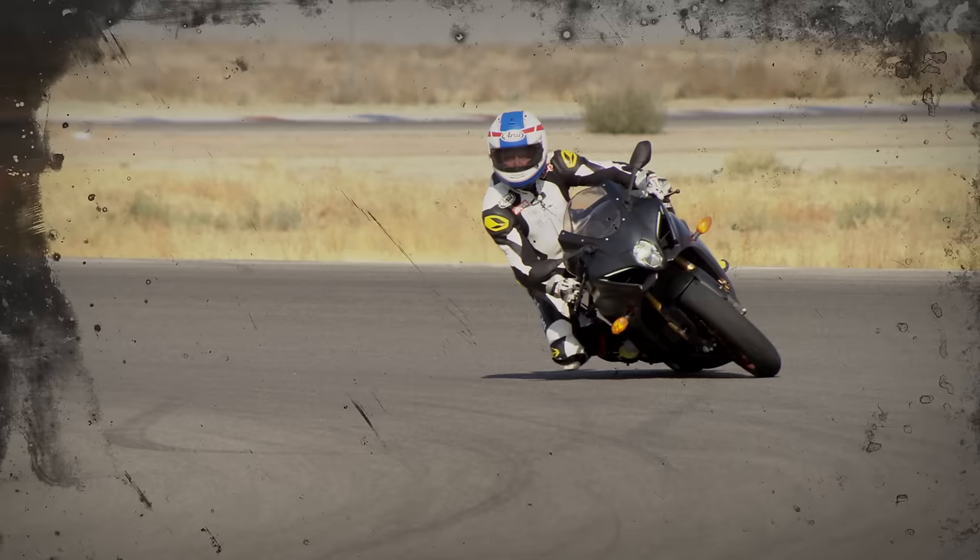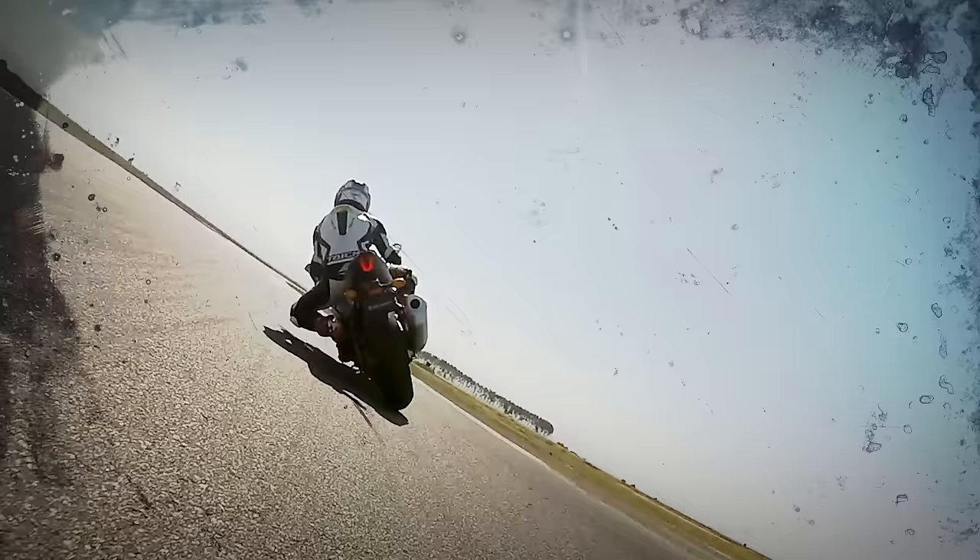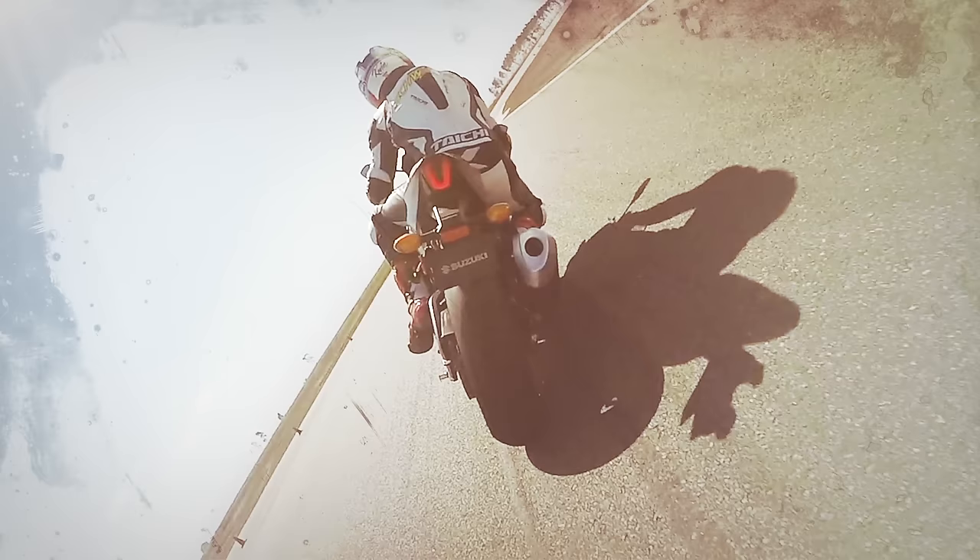The front end on the new Suzuki GSX-R 1000R is amazing. It's got 320 millimeter Brembos on the front and the stiffness in the front forks gives you such a positive feel through the corners, whether transitioning onto the brakes or back off the brakes and trying to get the bike to steer through the corner. The Bridgestones that come on the bike are amazing — even in the high heat out here, great grip, good predictability, and a pretty comfortable ride.